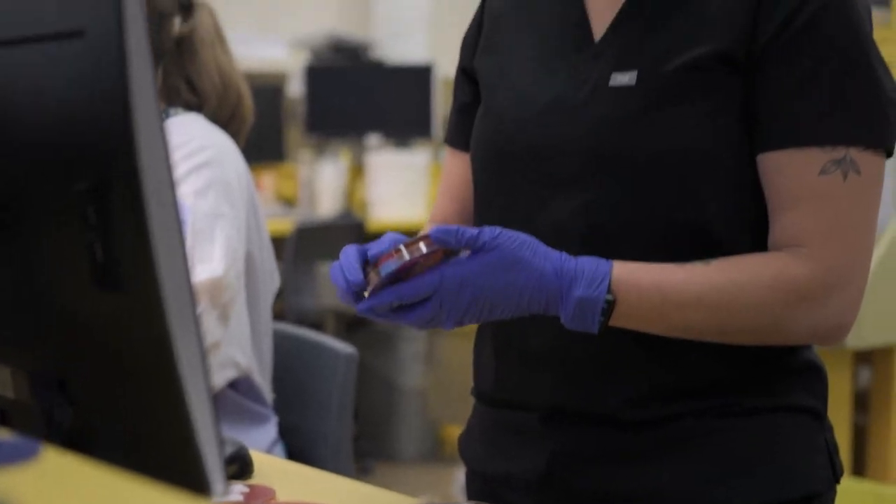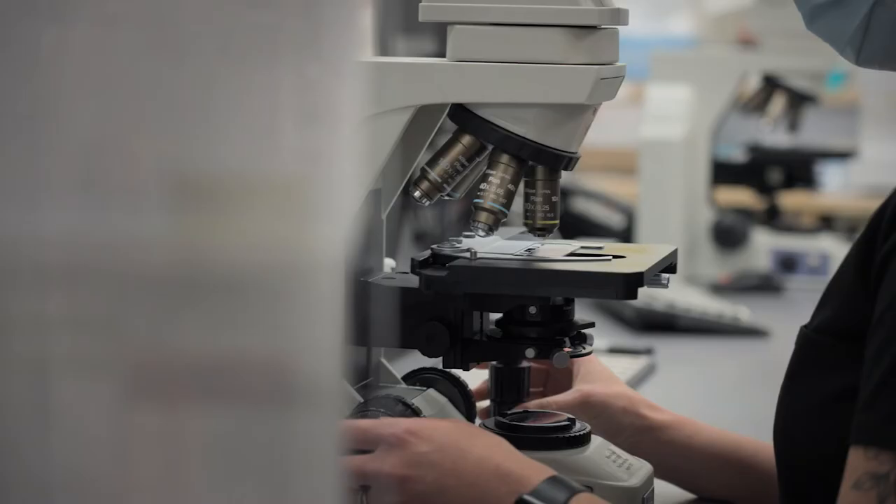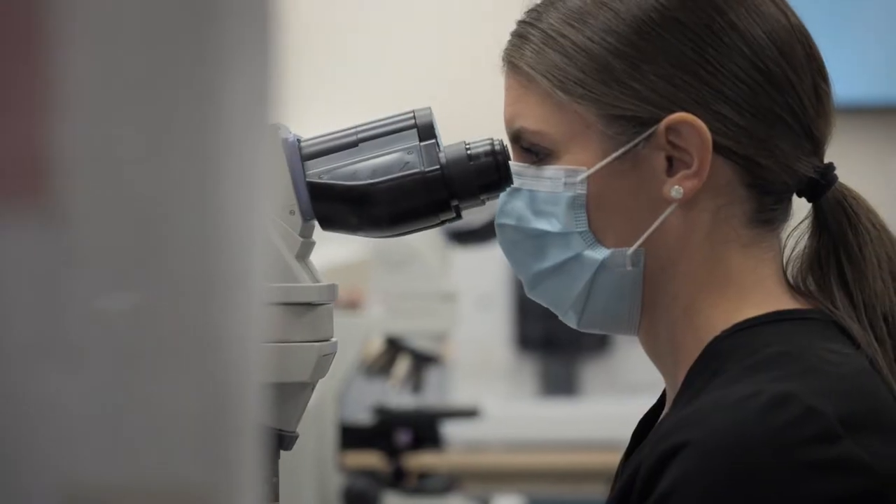Laboratory testing guides most of the decisions that clinicians make in treating patients. They estimate 75 to 80% of the decisions doctors make for patients come from their blood results, from their lab results. So it's very important for patient care.